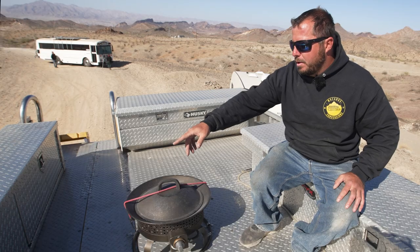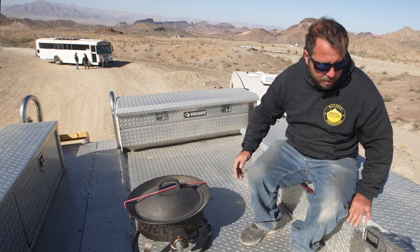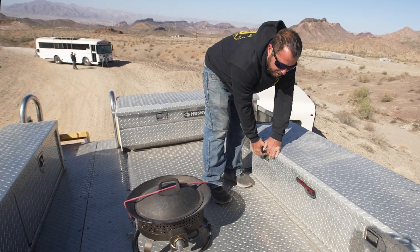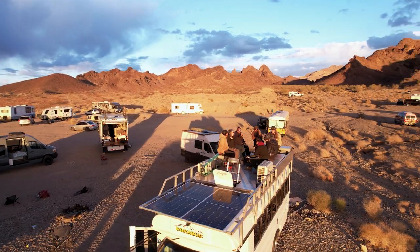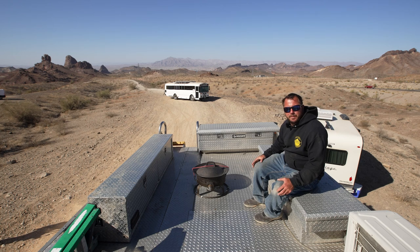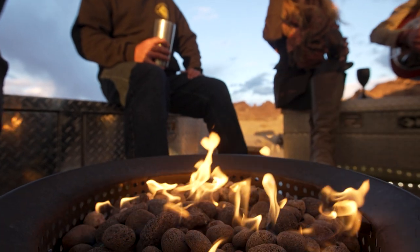These boxes hold mostly chairs, a couple of other tools, straps, and things like that. This box over here has my snowboard gear, because I like to snowboard and skateboard, so I keep my winter gear up here. I came up with the idea to have a fire pit on the roof — I wasn't going to lug wood up here to make a fire, but then I thought propane, and now I can just take the lid off and fire it up.